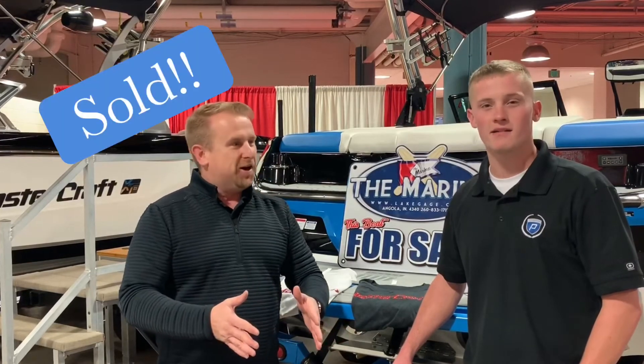So you brought the finance manager — like, somebody could seriously buy a boat today, this weekend, at the boat show? That's right. We can sign you today. Oh, that's pretty awesome.